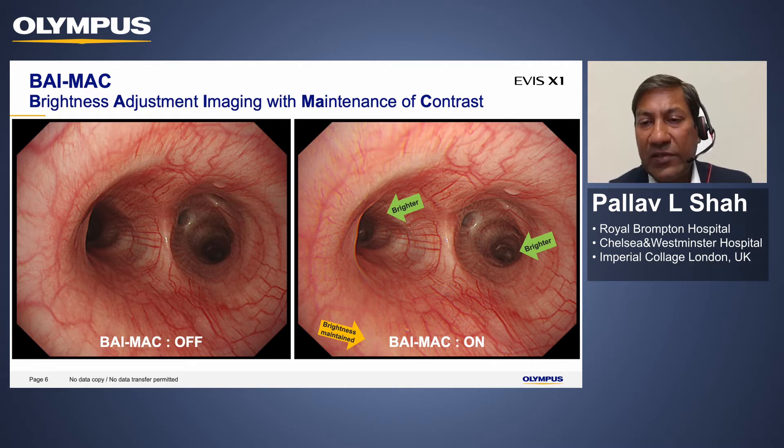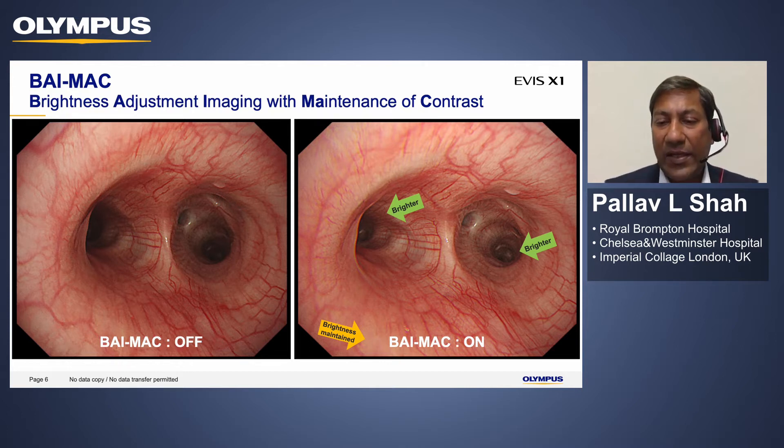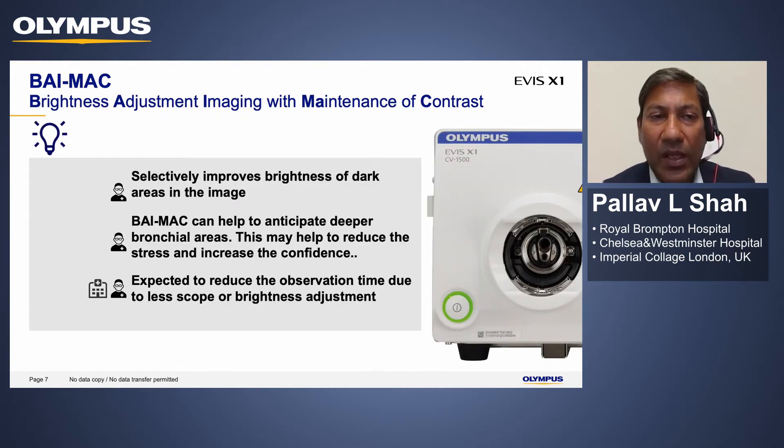This is really important in interventional pulmonology. For example, if I'm doing a radial EBUS procedure and want to enter a specific subsegment, it will take me much longer without this imaging modality. Being able to clearly see the subsegments and insert the probe into the appropriate area means this imaging system helps with procedures and shortens their duration. BIMAC imaging allows us to see deeper bronchial airways, shortening the duration and time of a number of procedures.